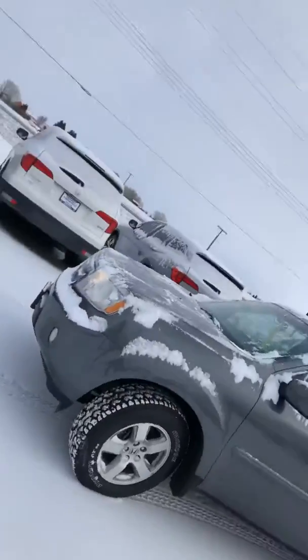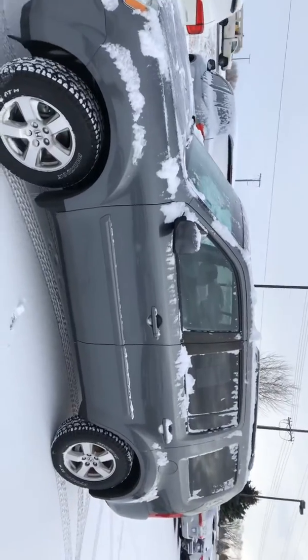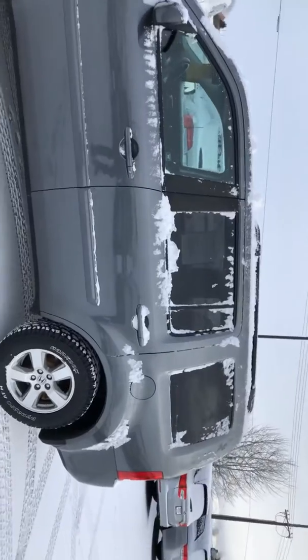Good morning, Jack. I'm Lisa Stafford at Dennyman Hold Honda. I am just going to send you a short video of this 2011 Pilot that I messaged you about. This is it — it is a 2011 Pilot EXL with rear entertainment.